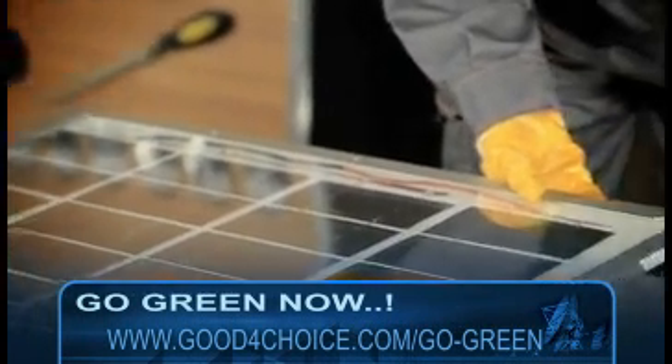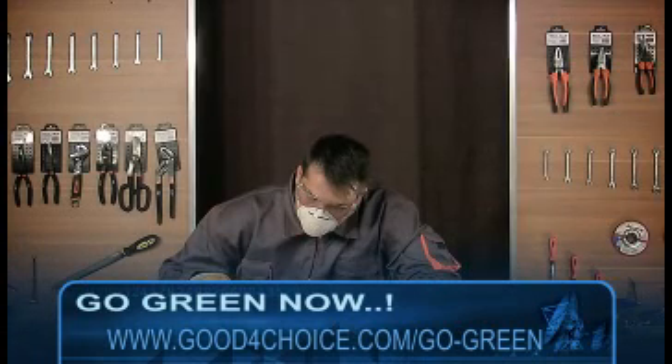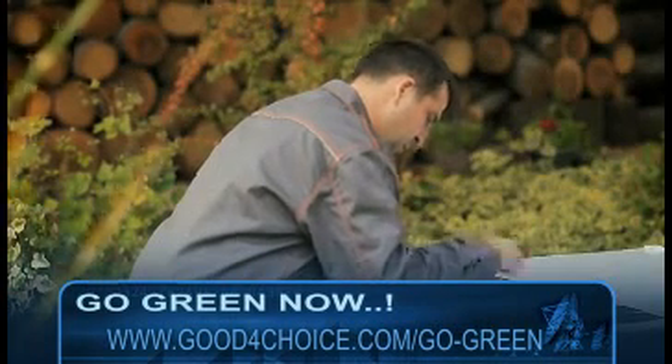We'll cover safety precautions you have to take, and then move on to the actual demonstration of making a solar panel. You'll learn how to solder solar cells, make stringers, test the panel, and more.